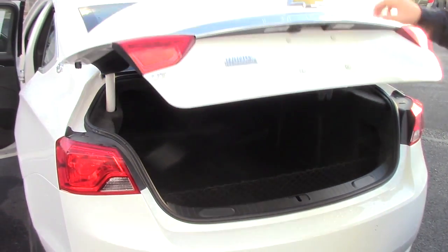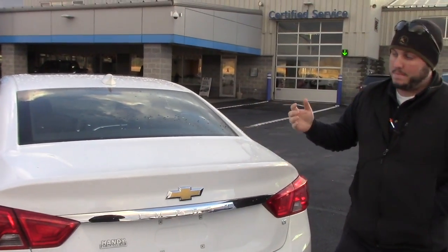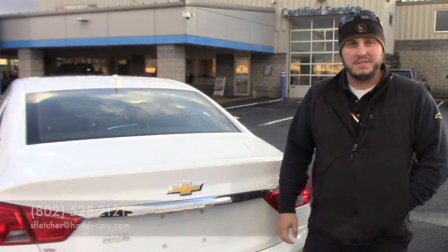This is a six-cylinder. It's a 2017, so it's going to come with full warranty. Again, we'd love to make you a deal on it. If it's something you're interested in, give me a call at 402-528-2121, or just reply to this email. Again, my name is Seth — thank you.